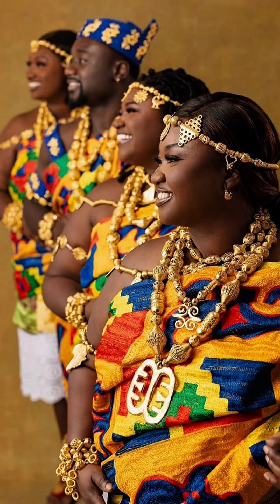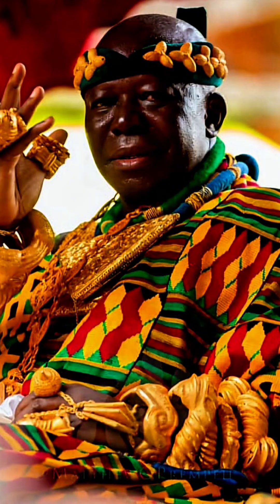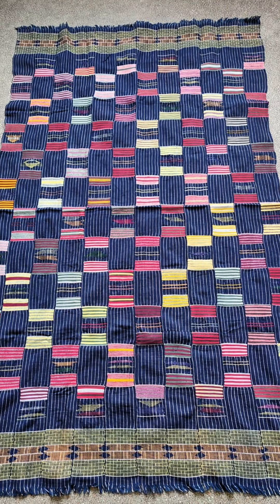You see, kente cloth from Ghana isn't just royal regalia — it's advanced mathematics made visible, with patterns that encode numerical relationships so sophisticated they are being decoded by scholars today. Each kente pattern has a name, a meaning, and a mathematical structure.